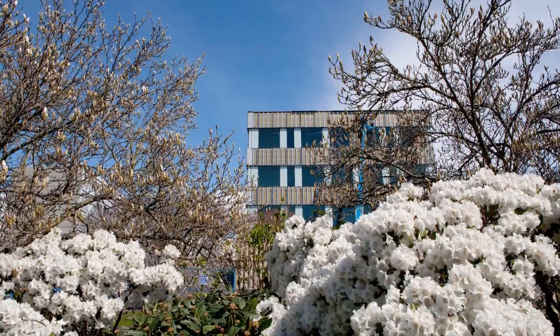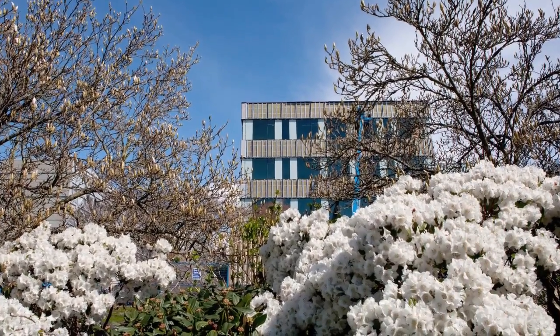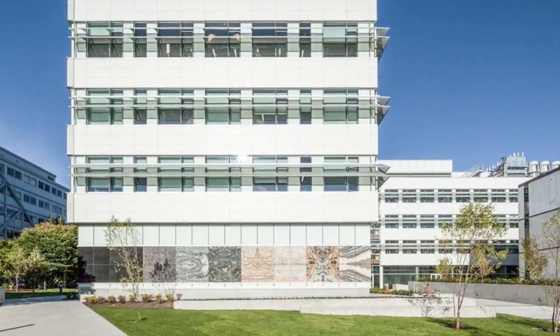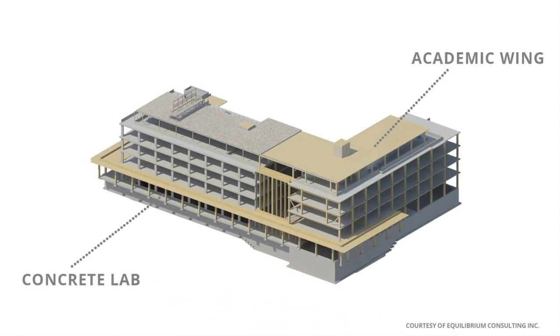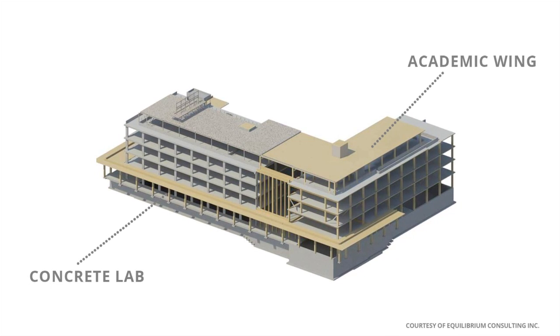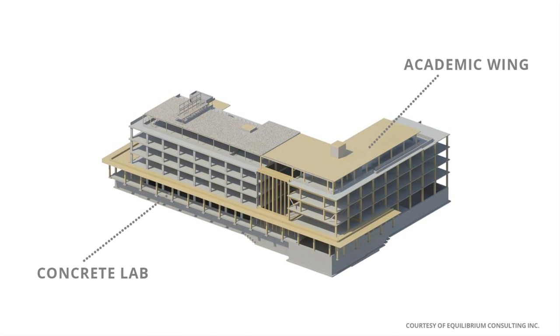The Earth Sciences Building, a non-residential mid-rise building, is a very impressive wood structure from both a structural design and a code perspective. The five-story academic wing, unlike the five-story concrete lab, uses wood as the primary structural material.